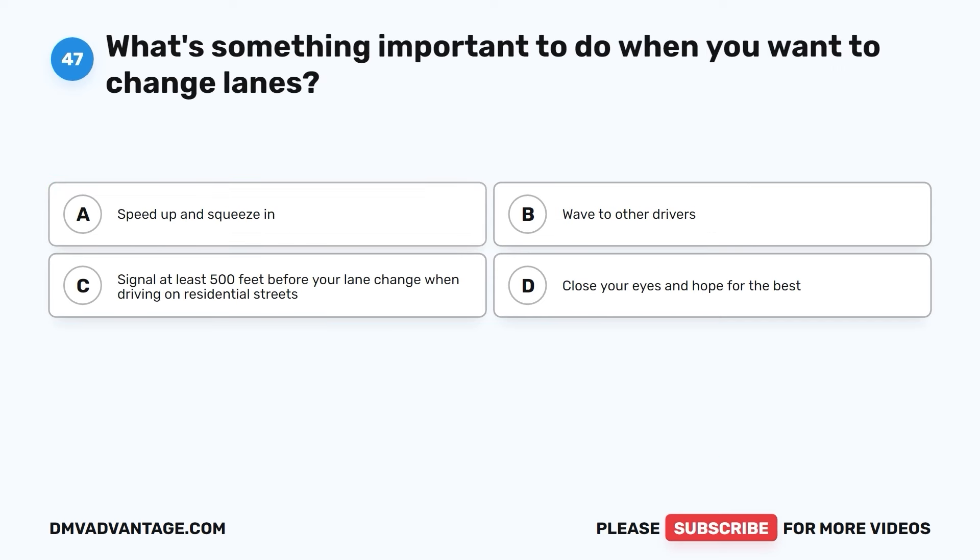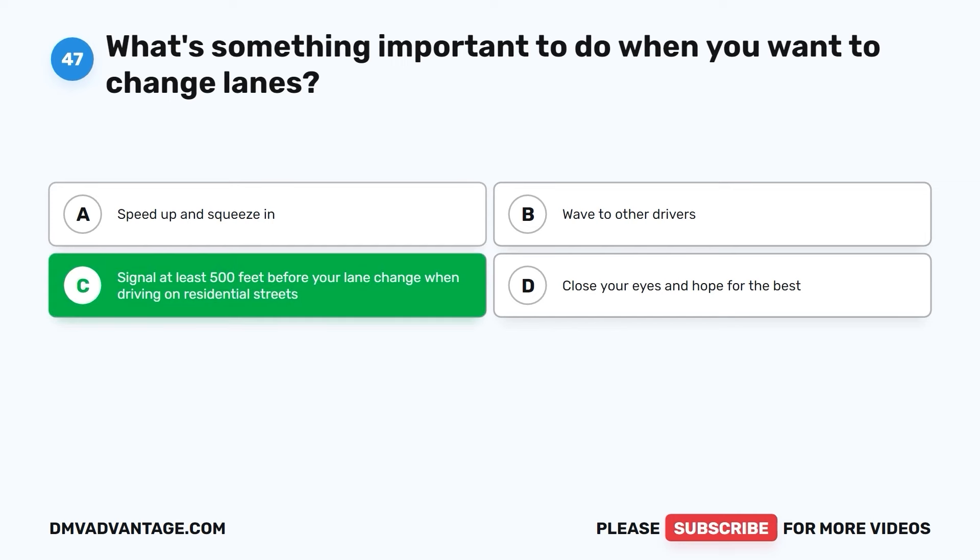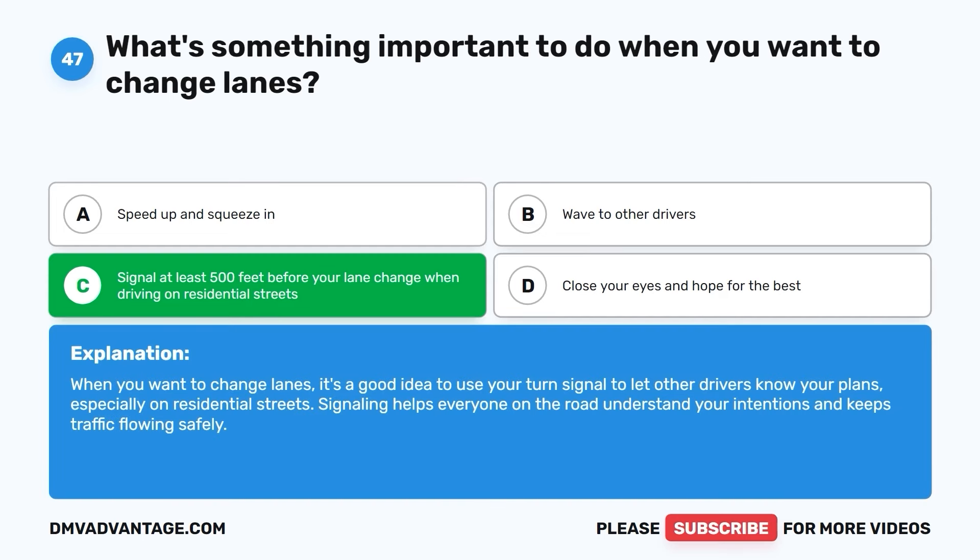Question forty-seven. What's something important to do when you want to change lanes? A. Speed up and squeeze in. B. Wave to other drivers. C. Signal at least 500 feet before your lane change when driving on residential streets. D. Close your eyes and hope for the best. The correct answer is C. When you want to change lanes, it's a good idea to use your turn signal to let other drivers know your plans, especially on residential streets. Signaling helps everyone on the road understand your intentions and keeps traffic flowing safely.